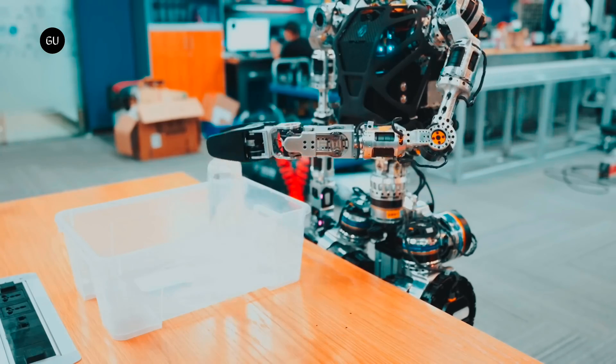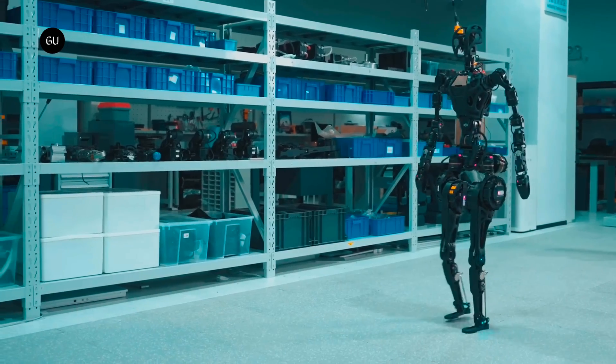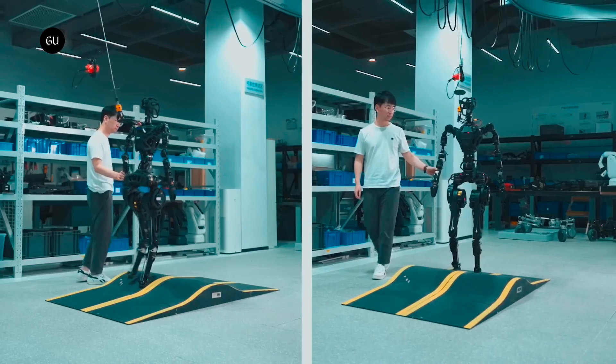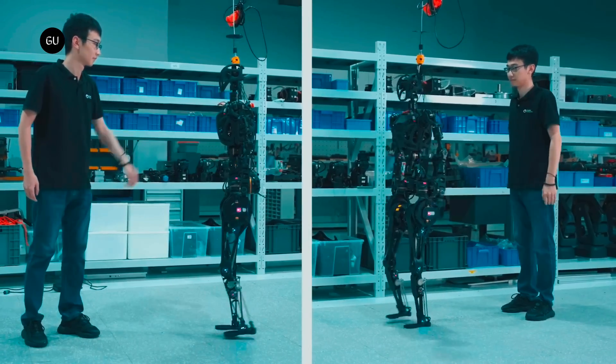The GR1 is designed to work as a caregiver and therapy assistant for the elderly. It's unlikely to lift 50-kilogram boxes off the floor, but will probably be able to help a patient get up from a bed, toilet, or wheelchair, thanks to large purple handles on its hips.